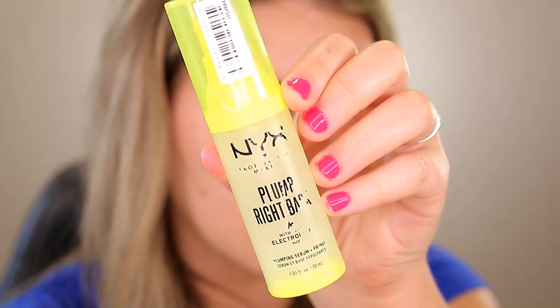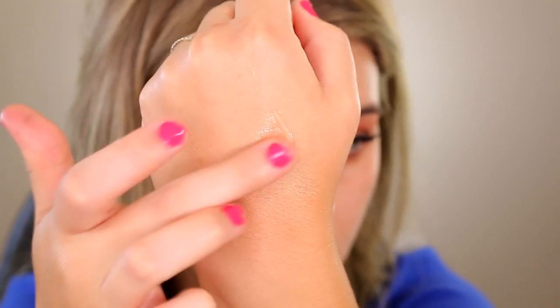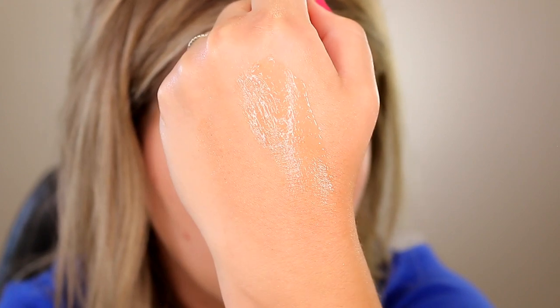Next up is face primer — I have the NYX Plump Right Back Electrolyte Primer, a plumping serum plus primer, so it has a skincare hybrid feel. It's a low-key gripping primer — not super tacky, but enough to lock onto your foundation and prolong wear without pulling at your skin. It gives you a really pretty juicy glow. I've tested this pretty thoroughly and every time I use it my makeup lasts well and stays looking fresh longer. It's made its way up to my most trusted products.